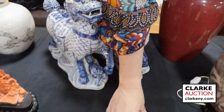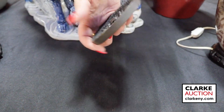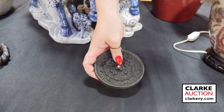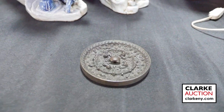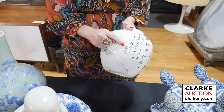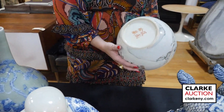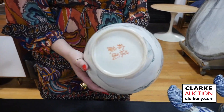Again from our Queens estate, we have this bronze mirror — you can see the underside, just a nice example. Also a Chinese Famille verte vase with calligraphy on one side with seal stamps, and a landscape design on the alternate side, with a four character mark on the underside.